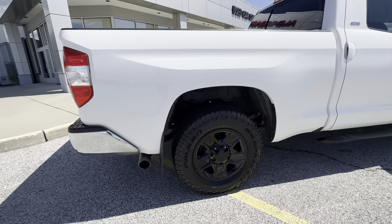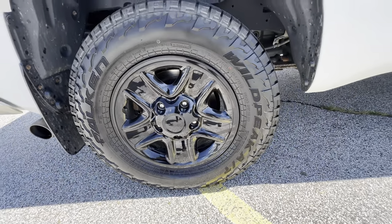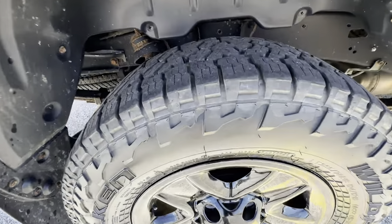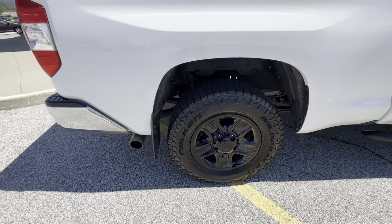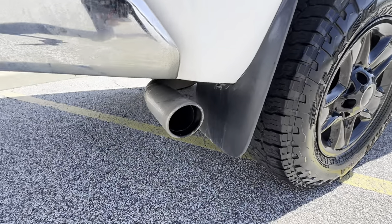I'm definitely a fan of this white — I think this thing just pops. Last but not least, you have the AT3 Falcon Wild Peaks on there. This particular one does have mud flaps on there as well.